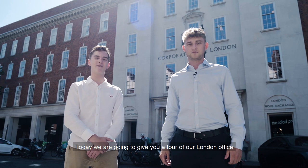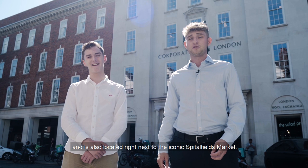Hello, I am Conyach and this is Matthew and we are both Solicitor Apprentices here at Ashurst. Today we are going to give you a tour of our London office. This is also known as the London Fruit and Wool Exchange and is located right next to the iconic Spitalfields Market.